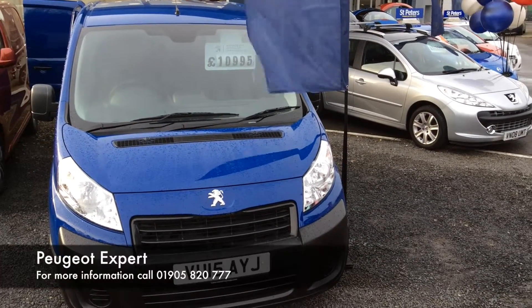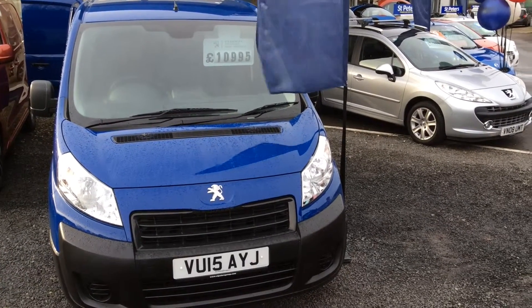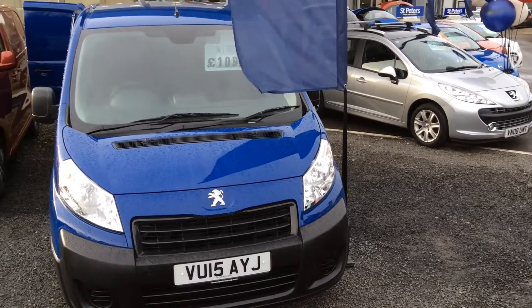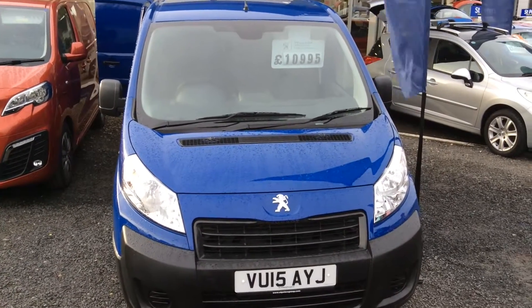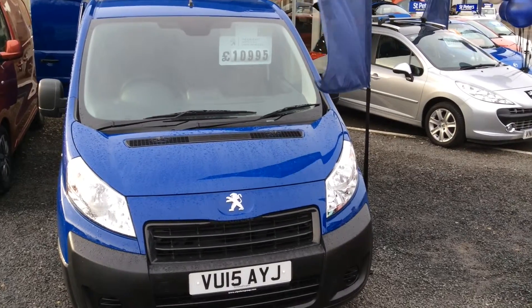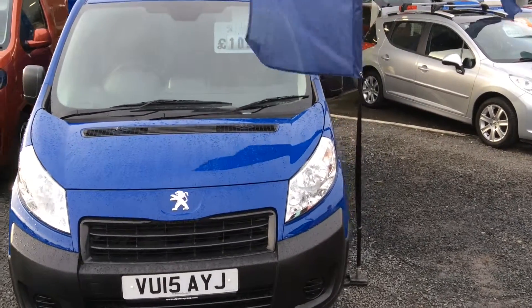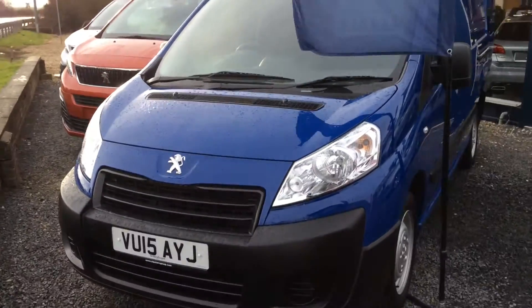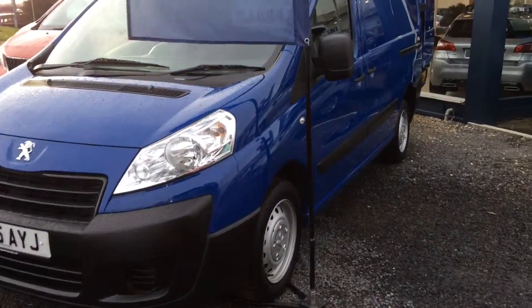Hello and welcome to St Peter's Peugeot in Worcester. Here for you today I have a Peugeot Expert van. This is an L2 H1 panel van, the 2 litre 130 brake on a six speed box. Done just under 17,000 miles and as you can see it's registered on a 15 plate in this lovely blue.